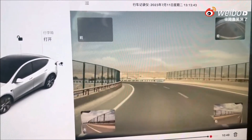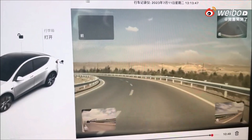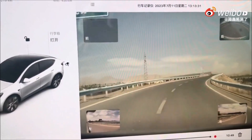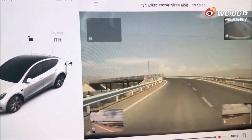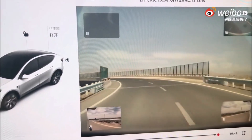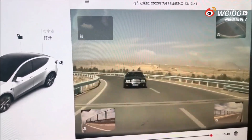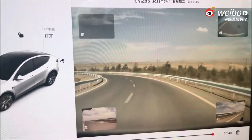In some cases, the collision avoidance system may also take action to prevent a collision — for example, it may apply the brakes or steer the car away from the hazard. The collision avoidance system is a valuable safety feature on Teslas that can help to prevent accidents. However, it is important to remember that the system is not perfect. It is still important for drivers to be alert and to take responsibility for their own safety and their Model Y, Model 3, or whatever vehicle they drive.